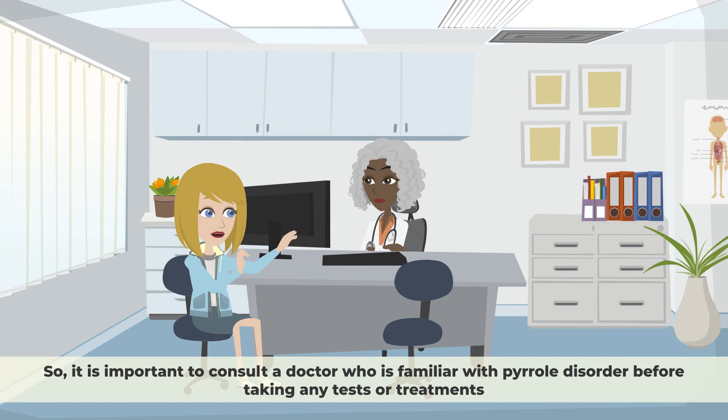So, it is important to consult a doctor who is familiar with Pyrrole disorder before taking any tests or treatments.